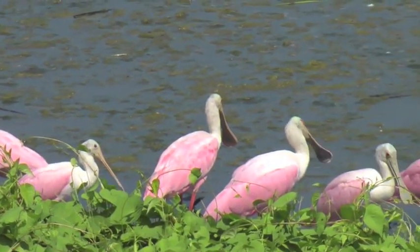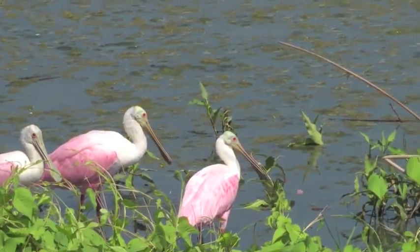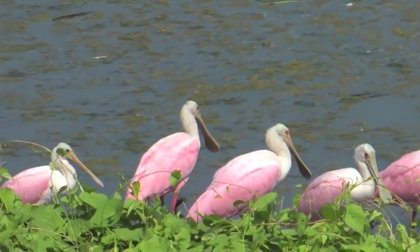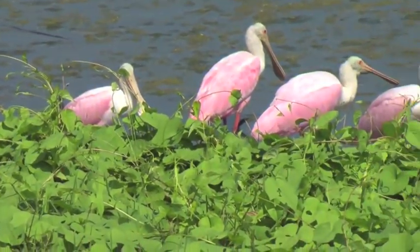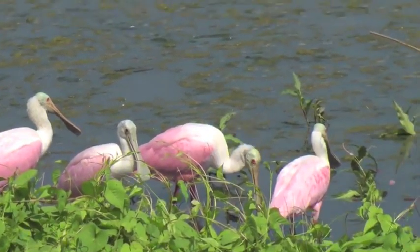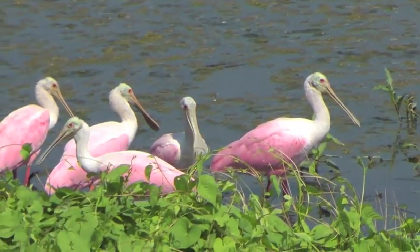Here are some spoonbills up close and personal. The day after these pictures were shot, the spoonbills disappeared. I don't know where they went — either the water level dropped or they found a better source of food, but they were gone.